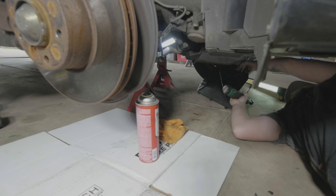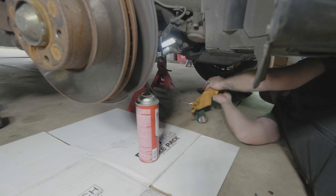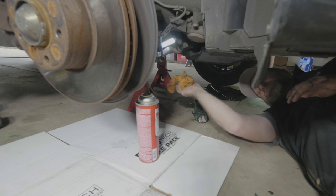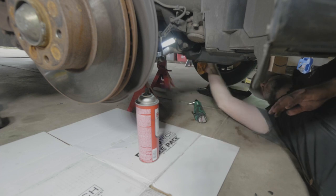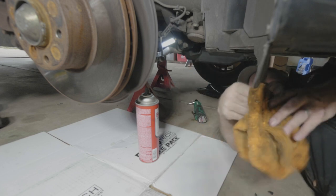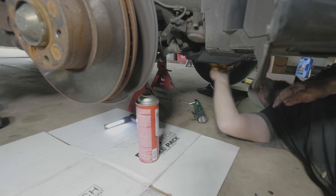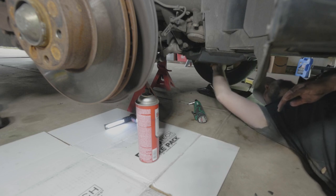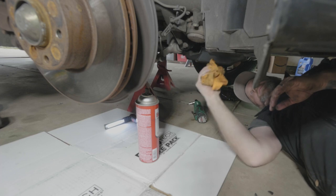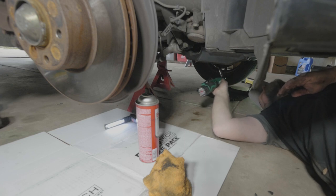Oh my gosh — that thing is covered in oil. Disgusting. Wow. So one of the things about this car when I purchased it is that it was really badly leaking from the valve covers, which I'll show you up above in a few minutes. As part of the deal for the purchase, they had to replace those valve covers, and they did a pretty good job. I think that did eliminate the vast majority of the leaks we're dealing with down here, but there's still a fair amount. I'm going to take the tire off so I can get a better look at everything under here. There are a lot of oil leaks.